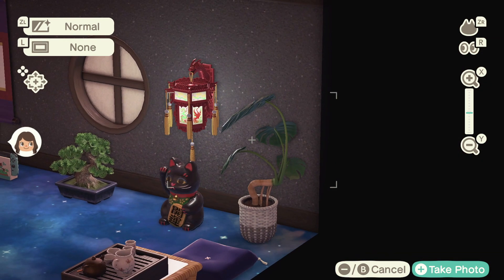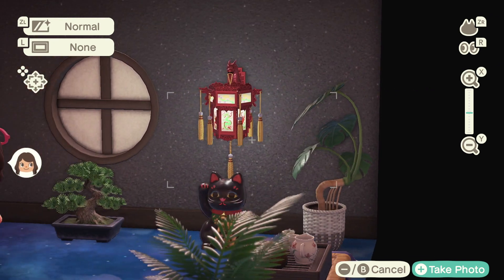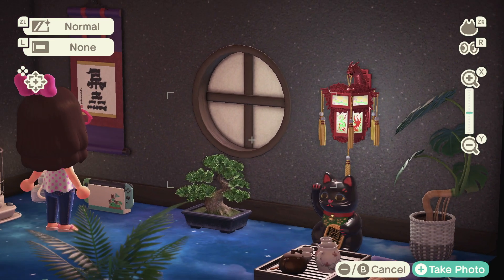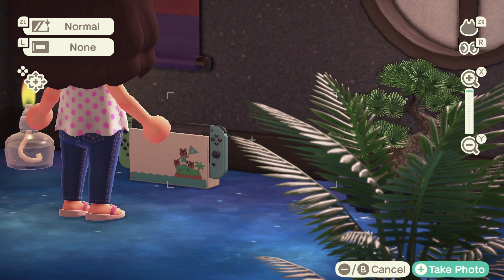Then this beautiful plant — I got it from my friend. And we have the Nintendo Switch in the original Animal Crossing version, super cute limited edition, so I had to grab one.